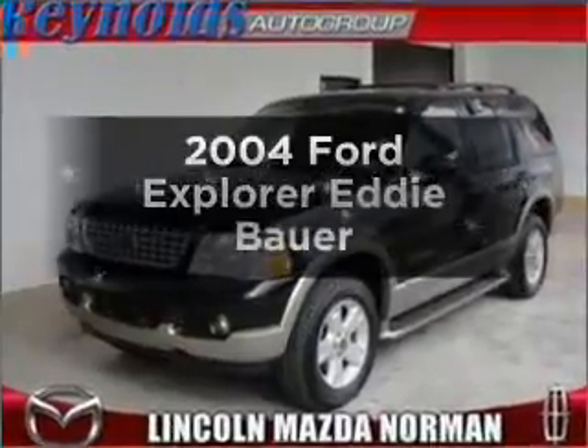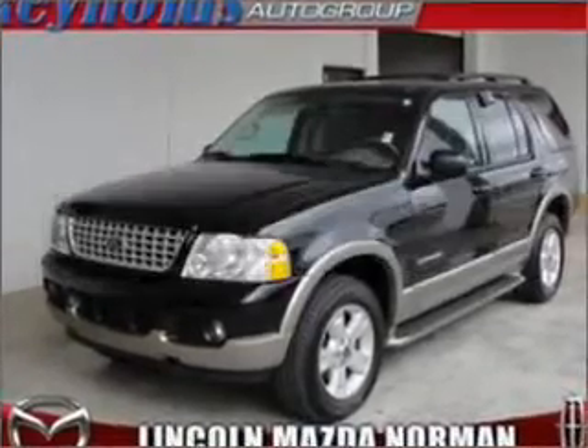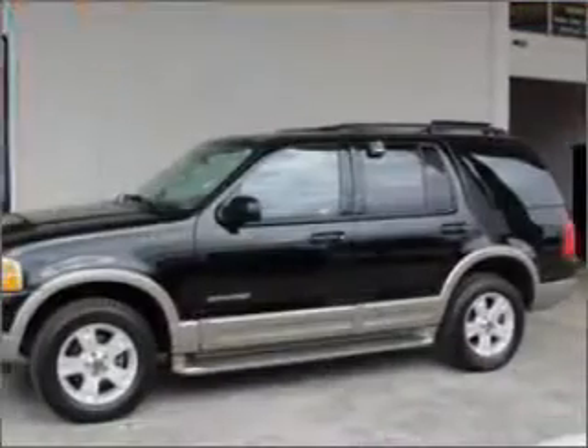Presenting the 2004 Ford Explorer. Everything you need under one roof with this great vehicle.